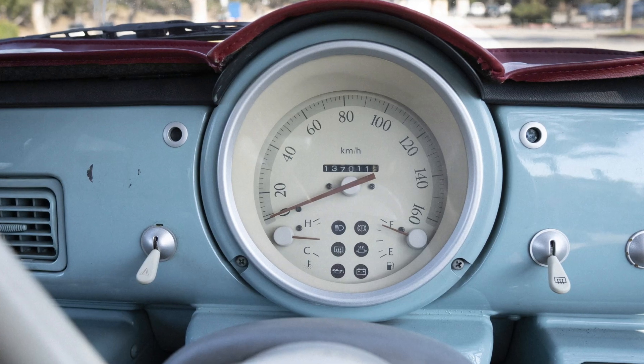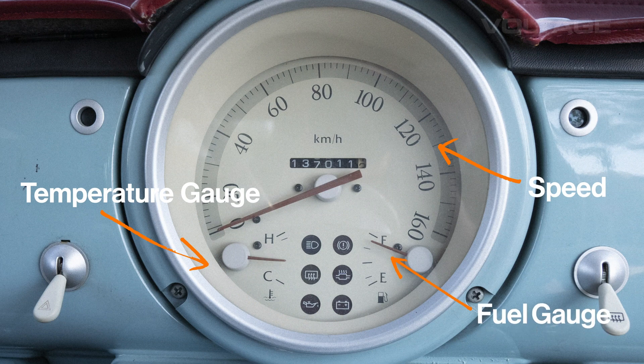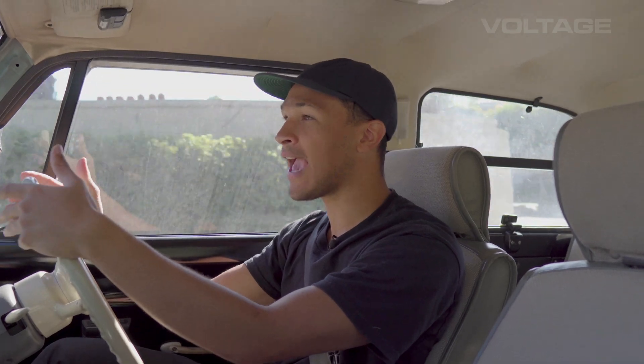This five-inch speedometer has just the speed that I'm going, the temperature of the engine, and how much fuel I have left with a few little indicator lights, but that's it. It's simple. I'm not confused on how to use it, and it actually looks good. Modern car dashboards have become so complicated — filled with so many unnecessary buttons, dials, and screens that are ultimately just a distraction.